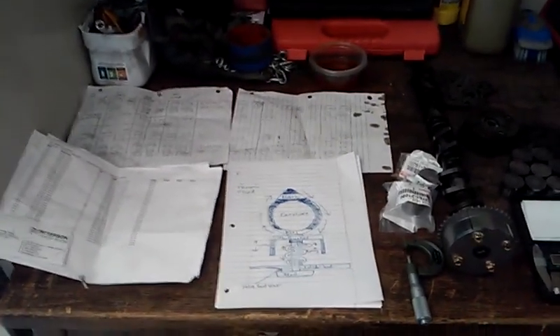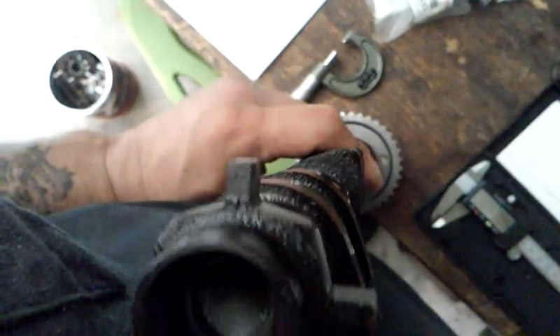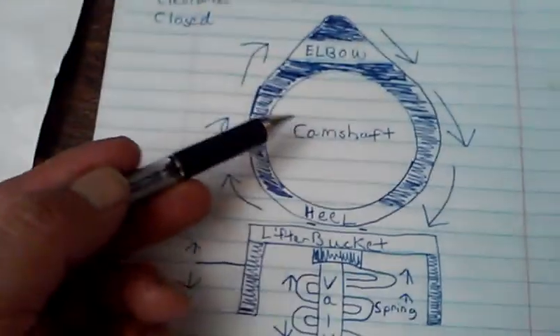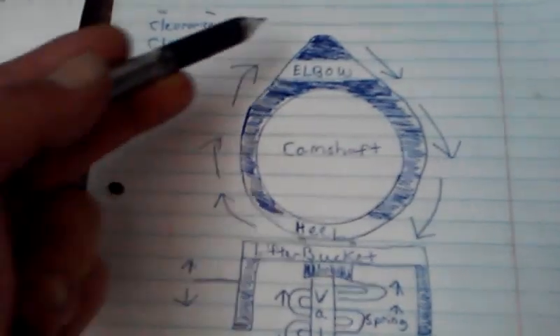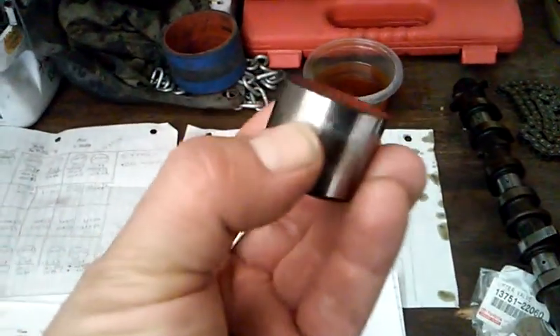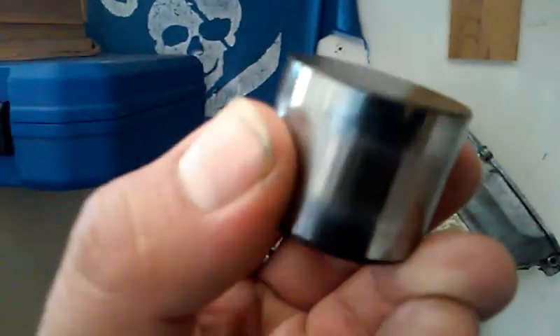After watching that, you're probably wondering how this wears out and how it works. I drew an illustration to show you. Here we have our camshaft — you can see the lobes protruding out. Here's the intake side with the variable valve timing gear, which is brand new — I just installed that. Your camshaft turns clockwise, and here is what one of the lifter buckets looks like.